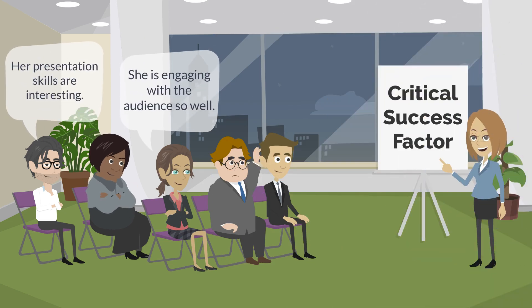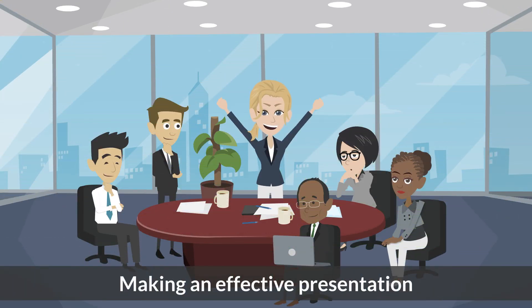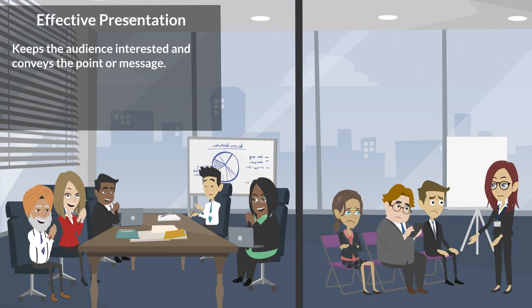Making a presentation is a skill that can be a critical success factor for a professional, whether it is a sales presentation or a review presentation. It creates your first impact on a wide audience. In this video, let's look at how to make an effective presentation.